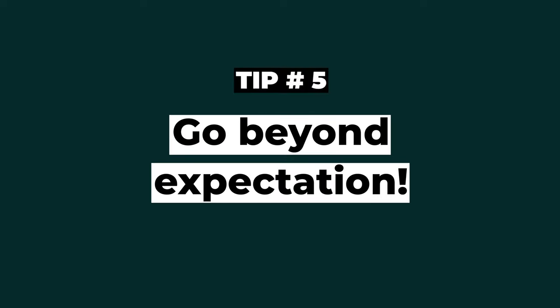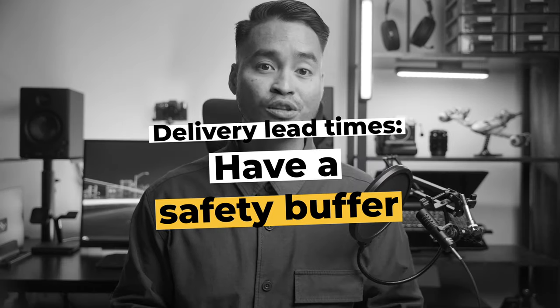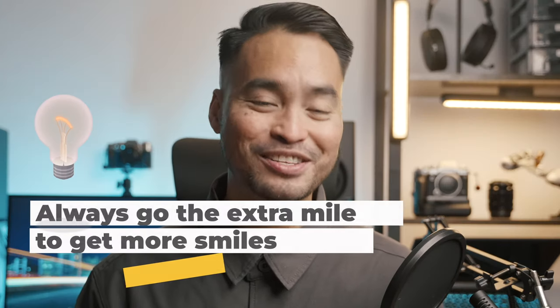Tip number five: go beyond expectations. For us to stand out in the market, we have to do something that stands out for our clients. Delivering what is agreed upon is awesome, but delivering beyond expectations makes your service truly memorable. Try to think of one thing you can do to deliver beyond what the client expects. For example, I deliver a bit more photos than what is in my package, or I deliver galleries a day ahead if possible — with safe buffer times built in to ensure I don't miss deadlines. Sometimes I share 10 photos the next day if I know the client loves to post on social media. The most important thing is having the mindset to always go the extra mile to get more smiles from your clients.